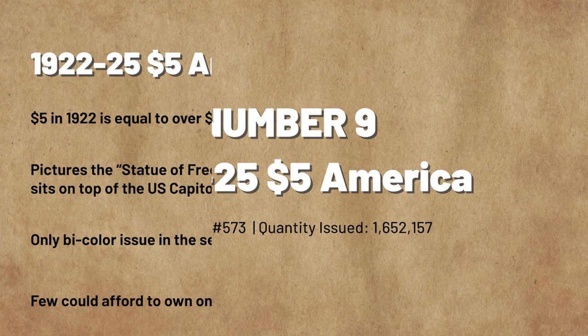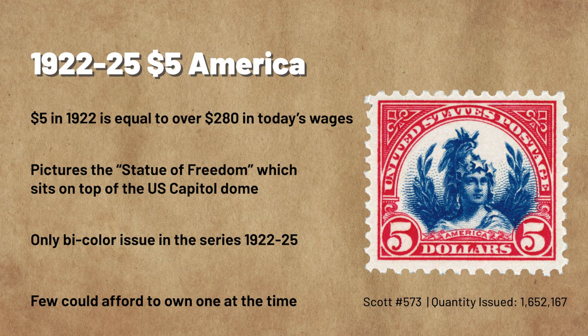Number 9: The Series of 1922 through 1925 $5 America Stamp. The $5 America Stamp was issued March 20, 1923, with only 1.65 million produced — far less than the quantity printed for other stamps of the Series of 1922 through 1925. In addition to the low quantity, $5 was a lot of money in 1923. When adjusted for inflation, $5 in 1923 would be equal to over $280 today.